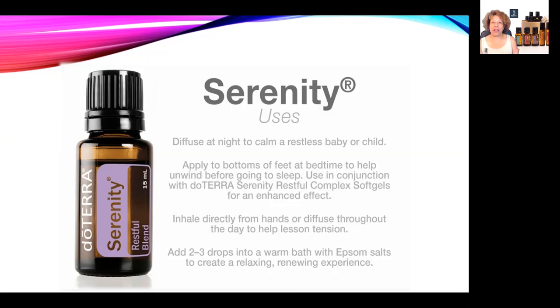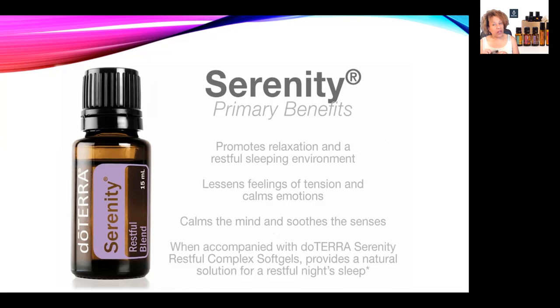You can apply Serenity to the bottoms of your feet or your child's feet before going to sleep to help everyone unwind. You can also inhale it right from your hands or straight from the bottle, or add two to three drops to a warm Epsom salt bath. I find the Serenity Restful Blend helps me take charge of my emotions when my nerves get the best of me. Drop a comment if you or anyone you know has used it — share your favorite diffuser or roller recipes.